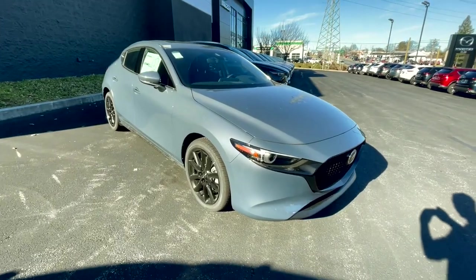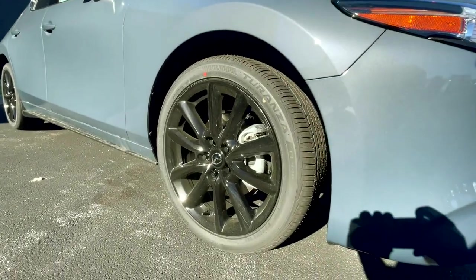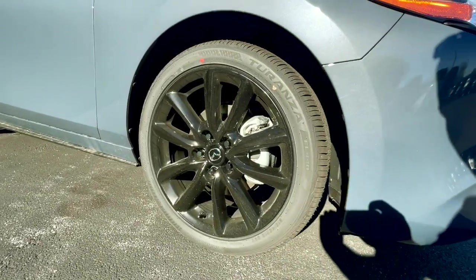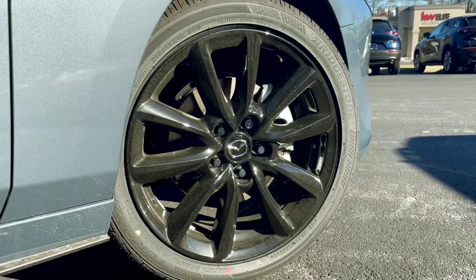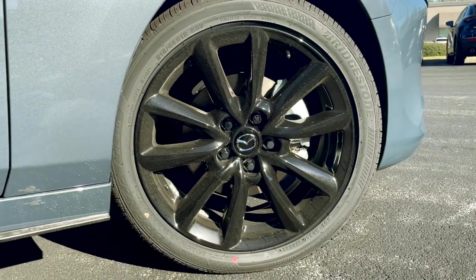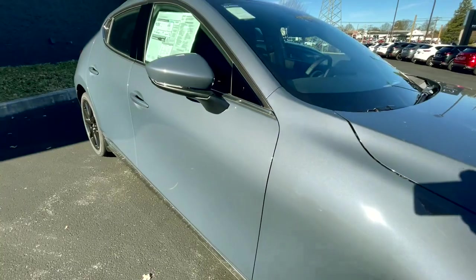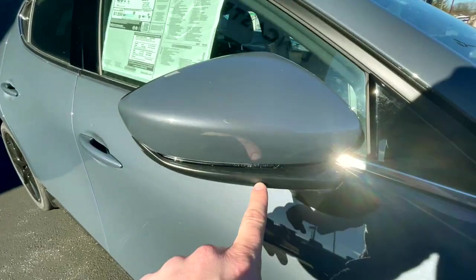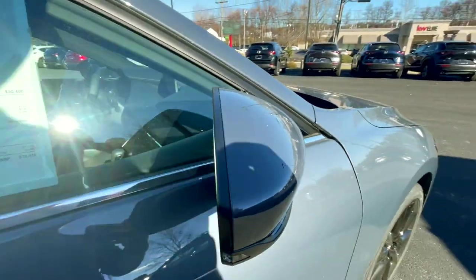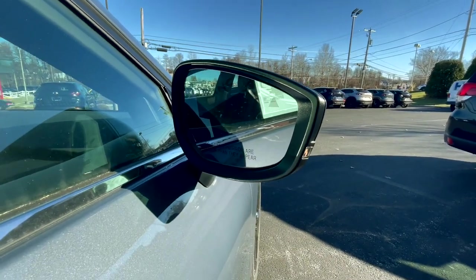Moving to the profile of this Mazda 3, starting down at the wheels and tires, this has 215/45R tires around these blacked-out 18-inch wheels. I think the design for these is fantastic. The mirror is body-colored with a turn signal indicator implemented into it, and it does have blind-spot monitoring as well on this premium trim.